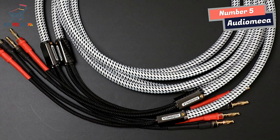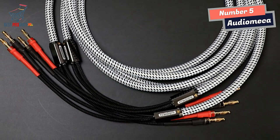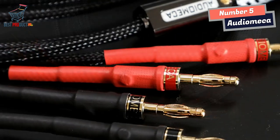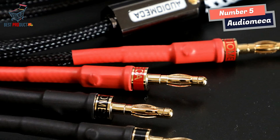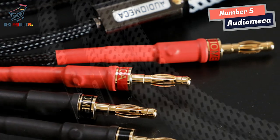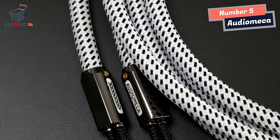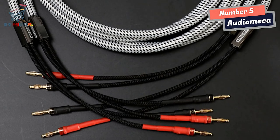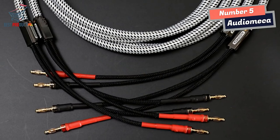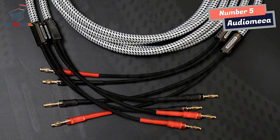When it comes to audio performance, the AudioMeka Hi-Fi Speaker Cable truly shines. The cable delivers a powerful and well-defined bass response, adding depth and richness to audio playback. The mid-range reproduction is accurate, ensuring that vocals and instruments are reproduced with clarity and precision. The treble is remarkably smooth and soft, creating a pleasant listening experience without any harshness or fatigue, even during long listening sessions.